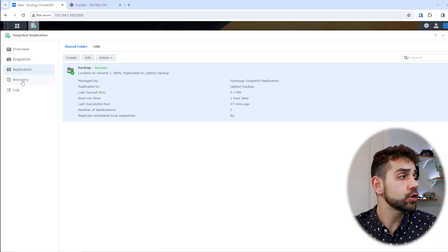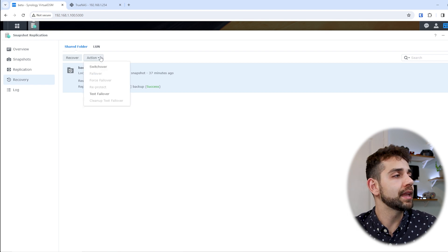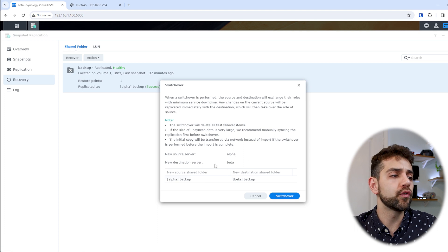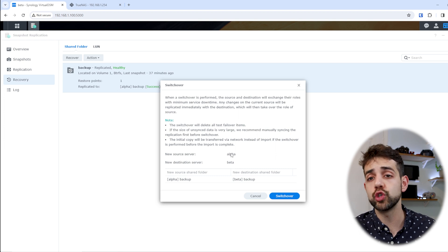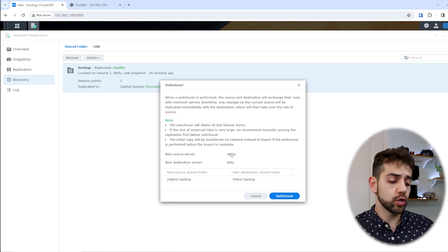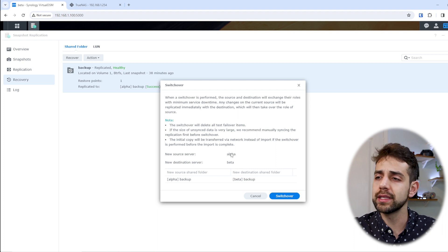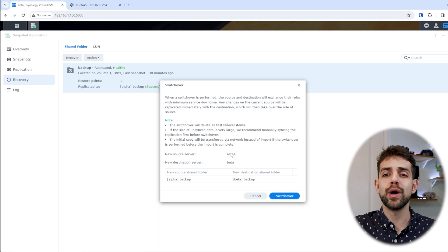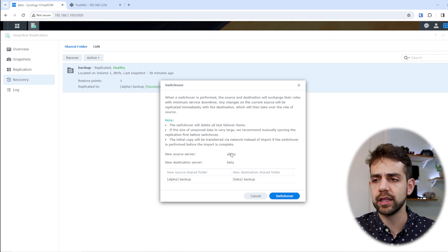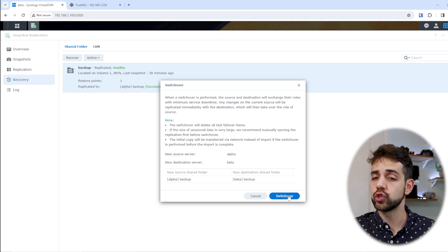One incredible feature of Synology NAS is the recovery time. If server 1 has a problem and I want to start using server 2 as the main one, I can click Action and then Switch Over. Once I click Switch Over, server 1 becomes the obsolete server and server 2 becomes the main server with all the data. Any information recorded in server 2 is kept there, and when server 1 comes back, it will wait for you to sync before becoming active again. You simply change the DNS or IP, and server 2 is your main server. In TrueNAS, you need to do much more configuration.